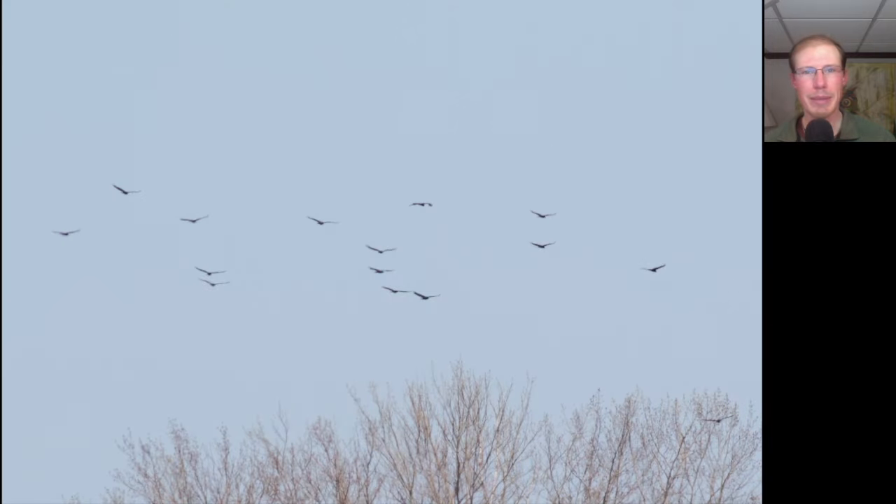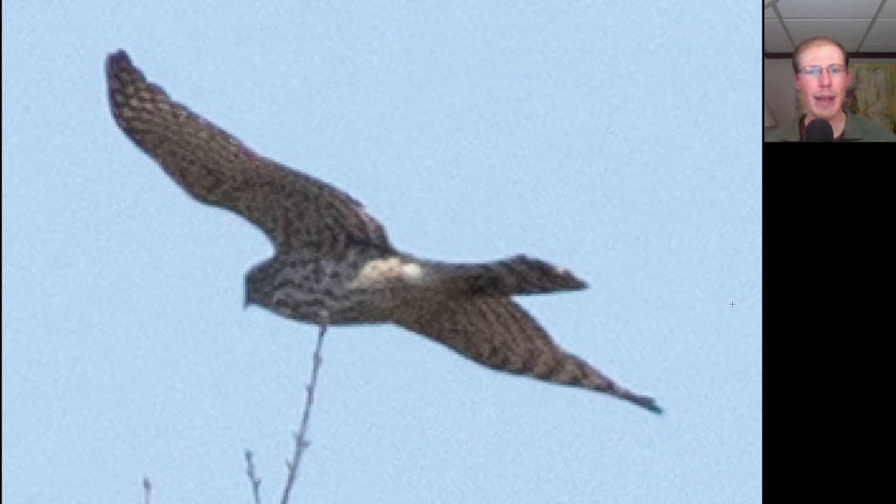Throughout the day we had some small to medium-sized groups of migrating turkey vultures, and a lot of them were off to the lakeside. Here we have a group of turkey vultures up over the east spit; we had around 150 vultures for the day. Here we have a hawk angled away from us with a long tail, and from this angle the wings look more pointed, but when it was more side-on we could see those rounded wingtips. This is an accipiter, and we see streaking concentrated more on the upper breast — this is a juvenile Cooper's hawk.